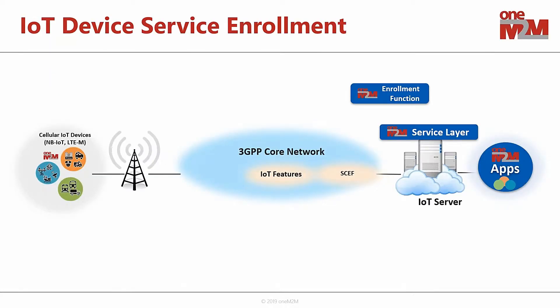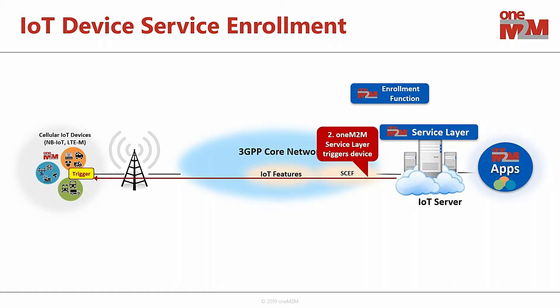The first example focuses on service enrollment. We have some IoT devices deployed in the field and an application on the right-hand side — for example, deployed in a smart city command and control center — where a user wants to get a device enrolled and registered onto the network. oneM2M has defined the capability for that application to send an enrollment request to the service layer. The service layer, through the APIs with the 3GPP network, can send a trigger request over the control plane, and oneM2M has piggybacked and encapsulated additional oneM2M information inside that trigger message.